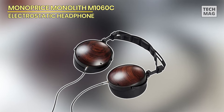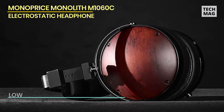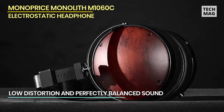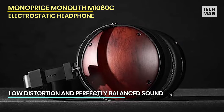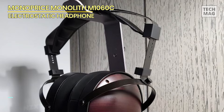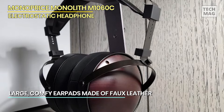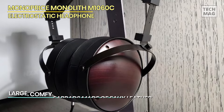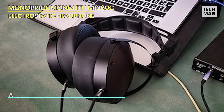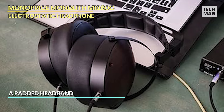The Monolith M1060C closed-back planar magnetic over-ear headphones are designed for audiophiles seeking low distortion and perfectly balanced sound. These headphones feature planar magnetic drivers which deliver exceptional clarity and detail across the entire frequency range. The closed-back design provides superior noise isolation, allowing you to immerse yourself fully in music without distractions.